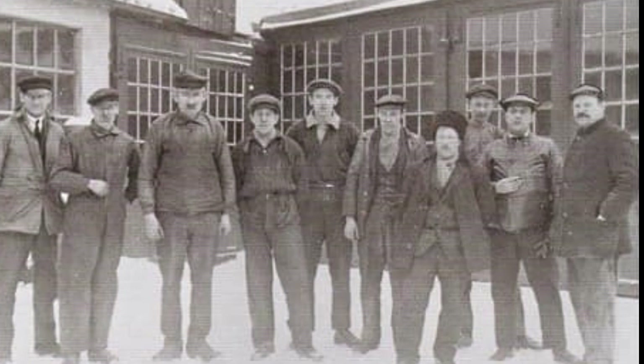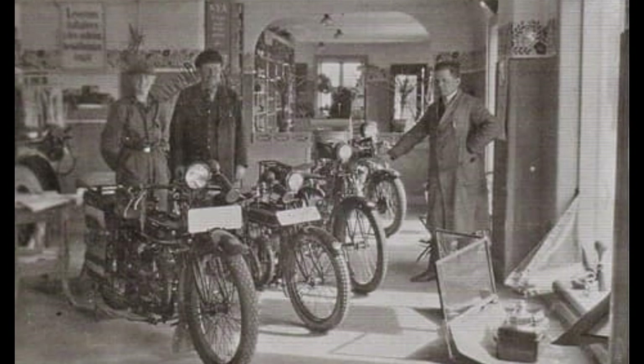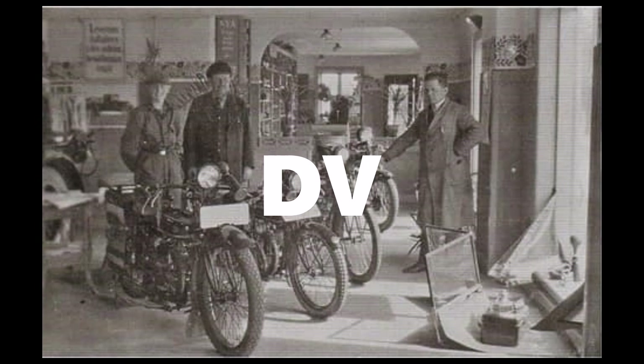It all began in 1924 when Mr. Dahlberg and Algot Nilsson, later Wibke, founded Bilaktiebolaget Dahlberg & Wibke in Engelholm, Sweden. It was a car dealership that initially sold and serviced cars from Ford. The company quickly shortened to the fondest initials D&V, or Deve as it was pronounced in Swedish.